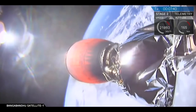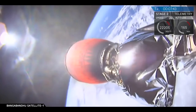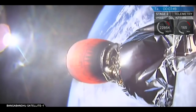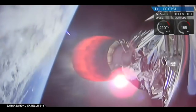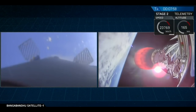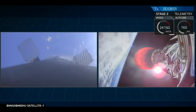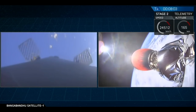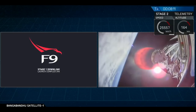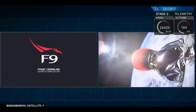One thing unique about this mission is that the second stage engine cutoff is going to happen just before the landing, coming up in about 20 seconds. You can see in the mission status bar that the second stage engine cutoff and landing are right on top of each other, so be prepared for those two events to happen in quick succession.